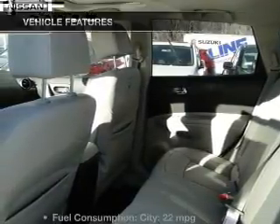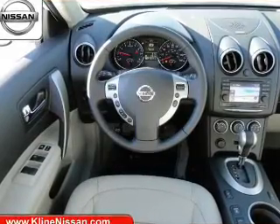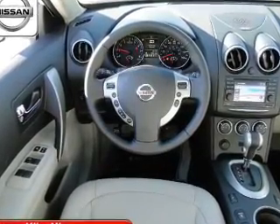Pamper yourself with memory settings. Plus enjoy these notable features that are included in this vehicle: keyless entry, leather seats, power door locks.